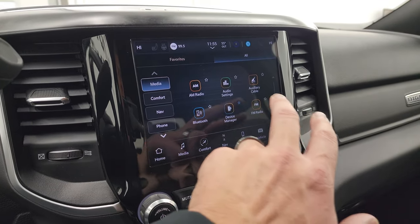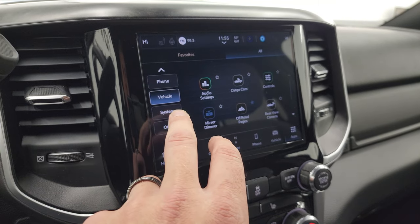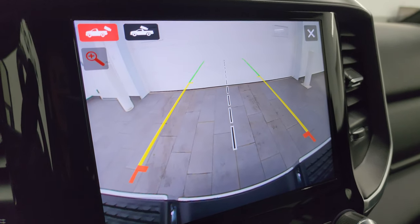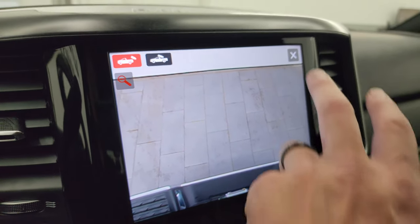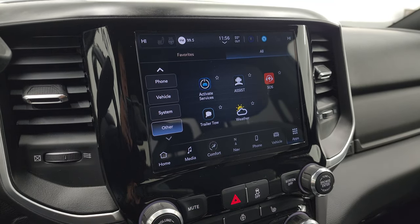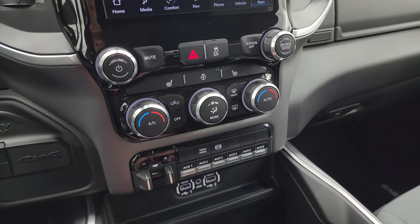Here are all the different apps on here. It does have the cargo cam, which is a pretty sweet system — you can see what's going on in the bed of the truck, or switch to your normal backup camera. They made those cameras HD so you can get hooked up to your boat, camper, or trailer the first time, every time, and you can zoom in on the receiver hitch. This one has the off-road pages, which are pretty cool. Down here is your push button four wheel drive and it does have push button start.